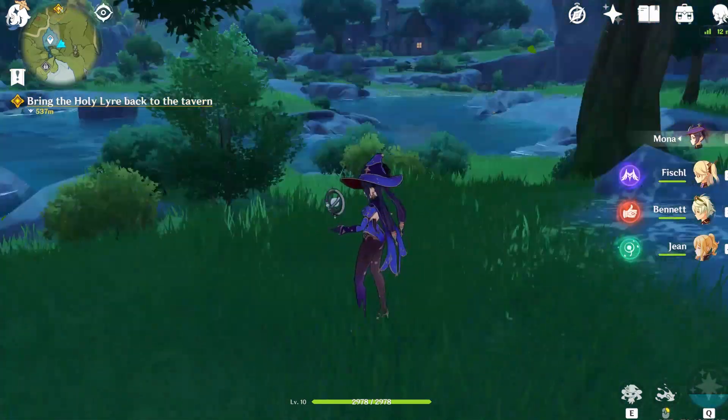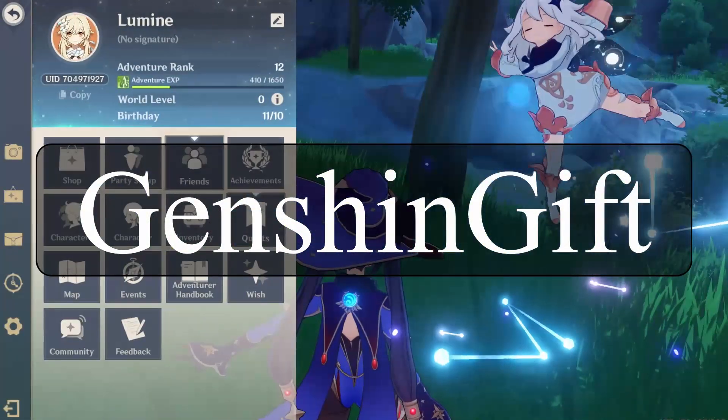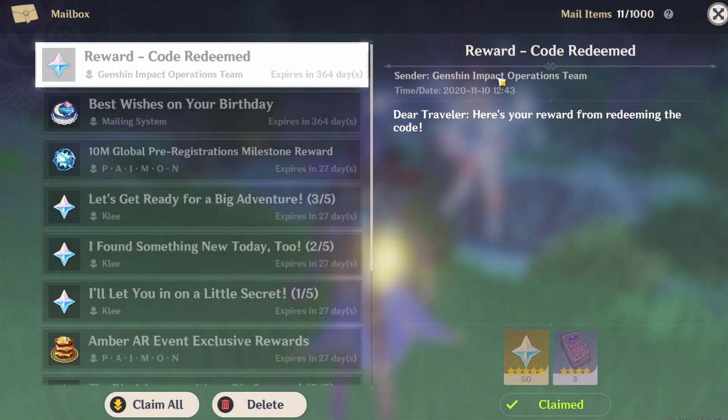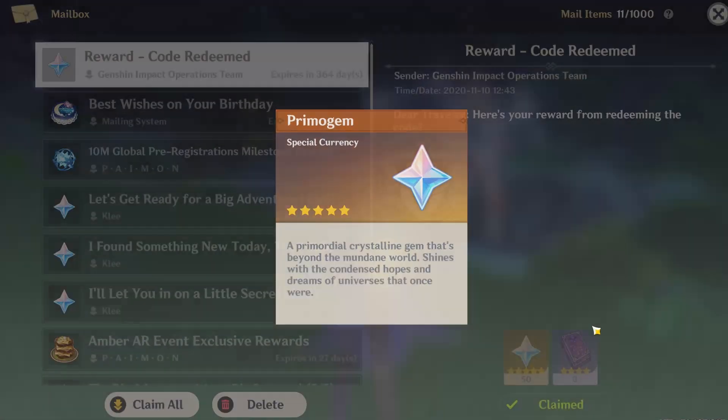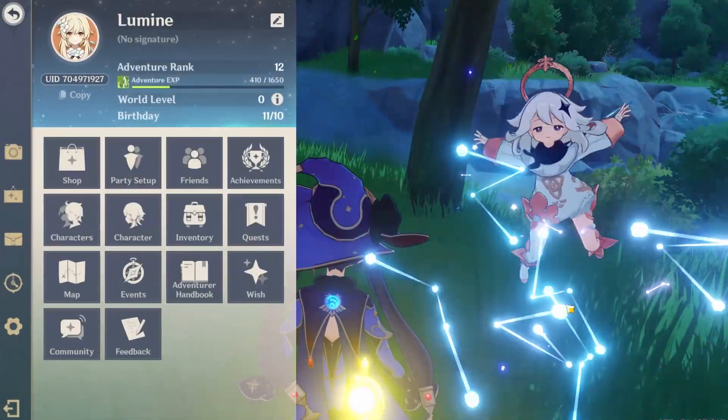Hey guys, just wanted to quickly notify you there's a new Primogem code which is called GenshinGift, as you can see on the screen. I'm putting the link down below. You have to go to mihoyo's website slash gift and enter this code and get your 60 Primogems as well as 3 purple EXP books.